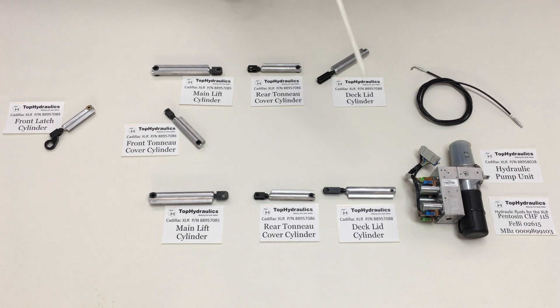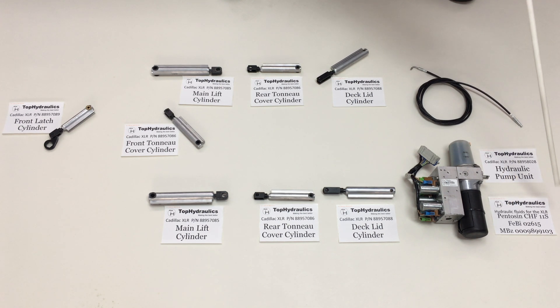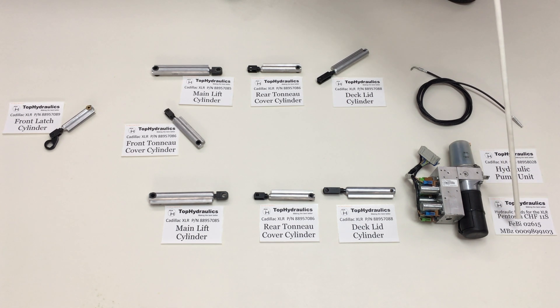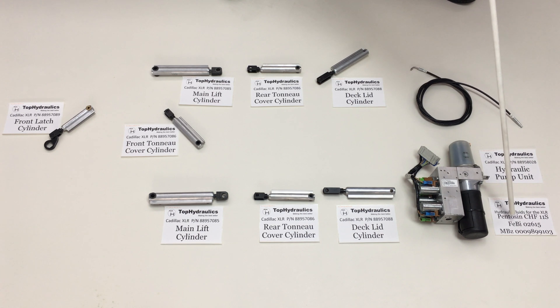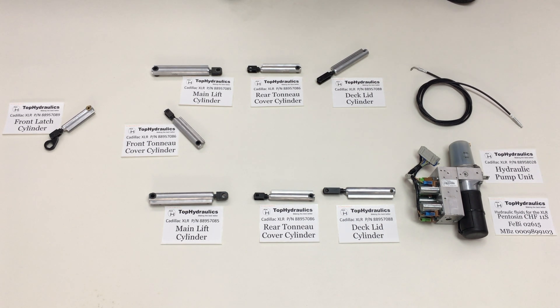We have another video that shows how to replace hoses, videos showing the replacement of all cylinders, a video on replacing the hydraulic pump, and a video on troubleshooting the electrical system. Regarding hydraulic fluid: General Motors actually puts their name on Pentosin CHF 11S and marks it up. You can use Pentosin CHF 11S directly, or our favorite at Top Hydraulics is Mercedes-Benz fluid part number 000 989 9103, which is the exact same as the generic Febi 02615 — the latter you can buy online for under ten dollars a quart.